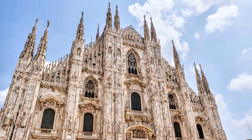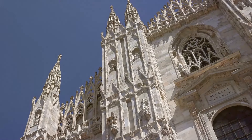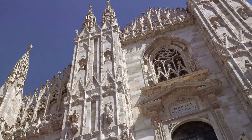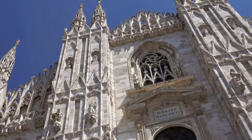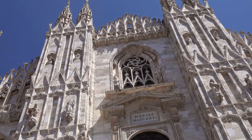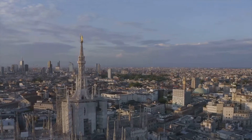Our journey begins at the heart of Milan, the breathtaking Duomo di Milano, one of the world's largest cathedrals. This colossal structure is a marvel of Gothic architecture — an intricate tapestry of pinnacles, gargoyles, and statues that reach skyward in a symphony of stone.